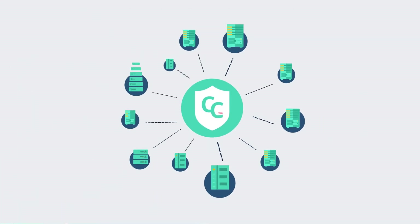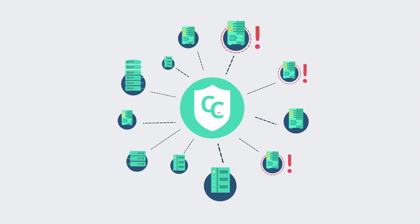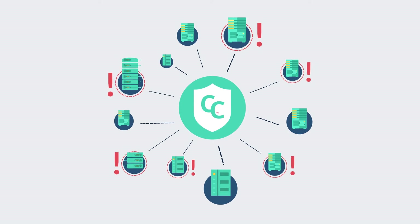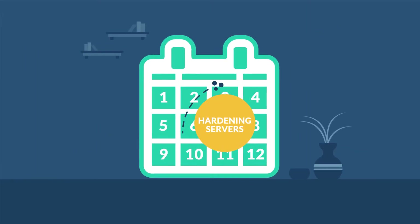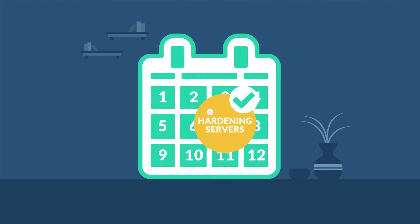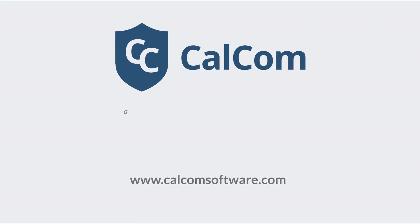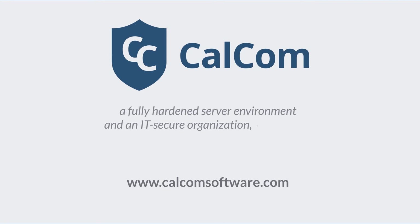Finally, CHS relentlessly monitors my servers and enforces my baseline in real time to make sure my servers stay hardened. No more configuration drift. With CHS, hardening my servers is no longer a headache or something to put off. Head to calcomsoftware.com today to discover how CHS can help you achieve a fully hardened server environment and an IT-secure organization, hassle-free.